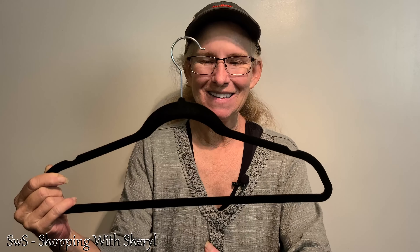Hello and welcome to Shopping with Cheryl. I'm Cheryl and I'm glad you're here. Today I want to show you a hanger. I know it sounds exciting, but it actually is.